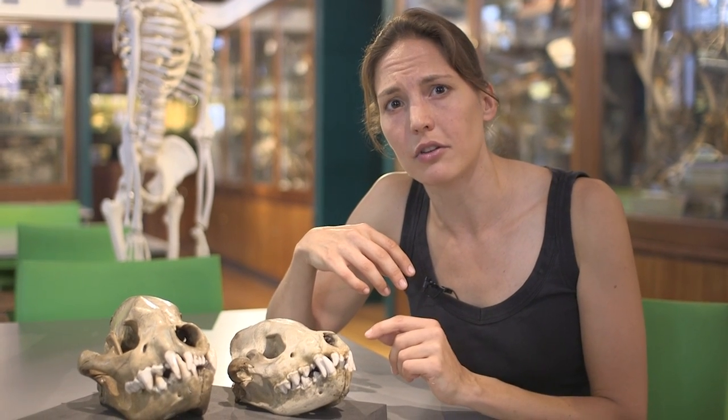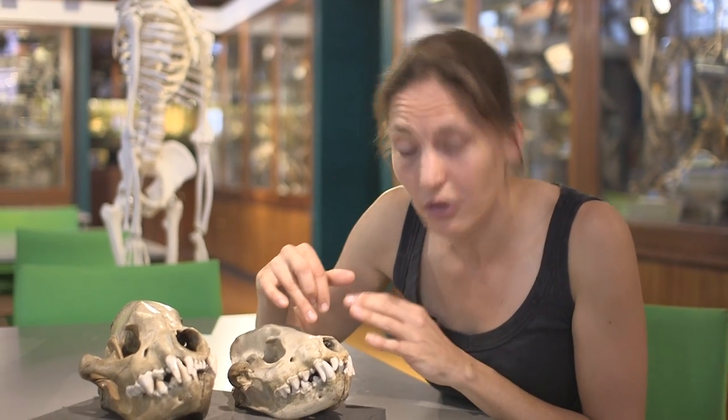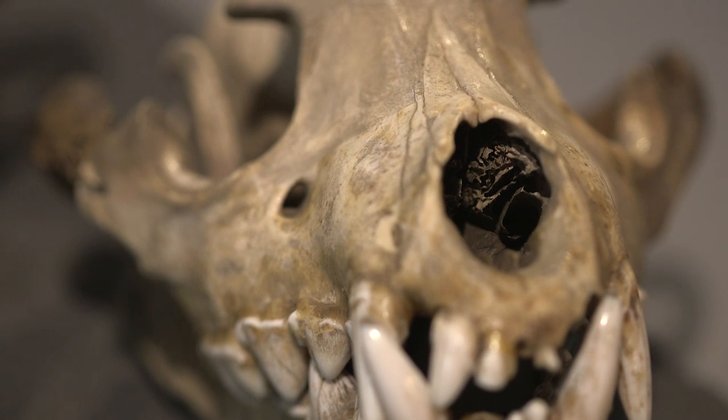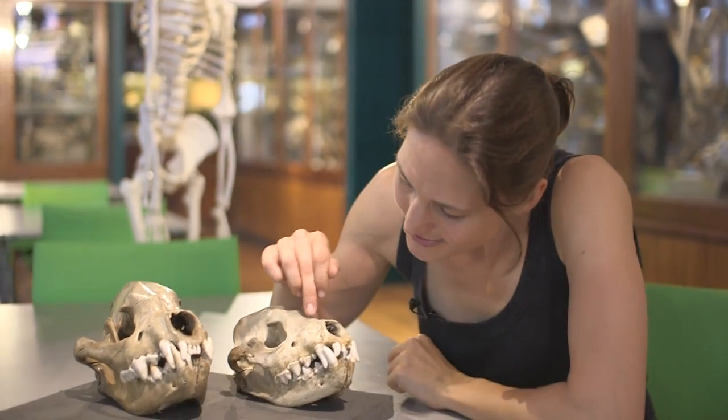For us, scent is a secondary sense — we don't really use it that much — but it's the best source of information a hyena's got, so it's got to make the most of this resource. Built into its nose is a structure which gives it the edge, letting it find food when that food could be a long, long way away. If you look down here, you'll see in its nose there are all these little platelets right up inside.